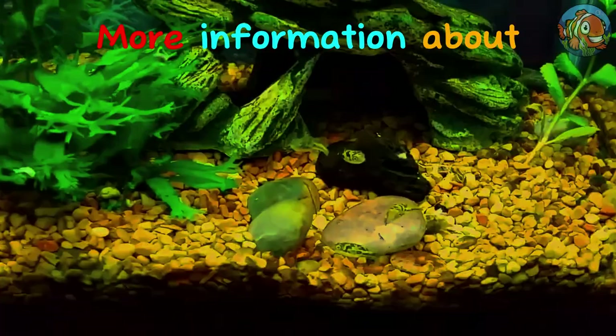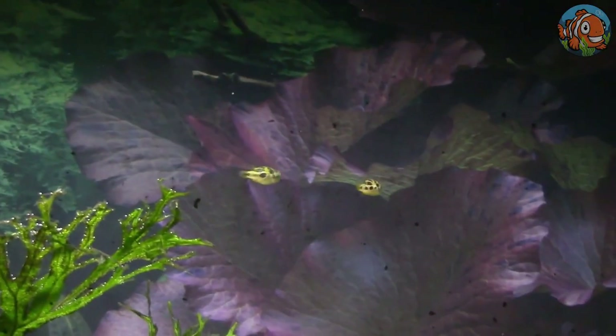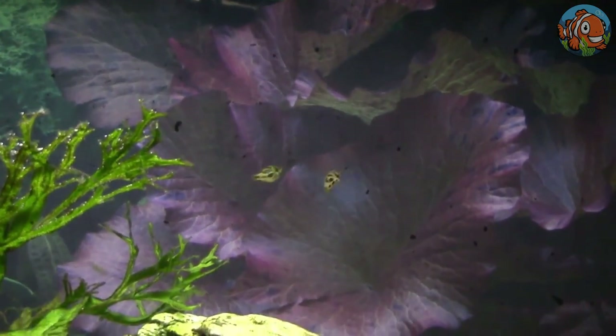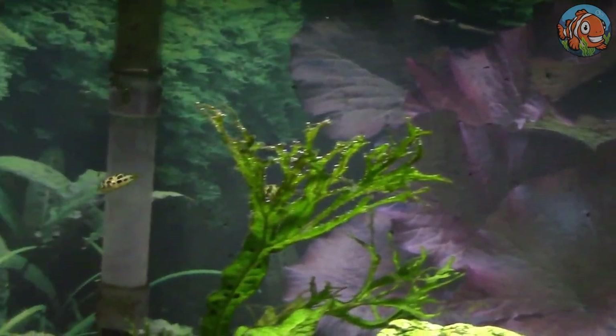Second is the Imitator puffer fish. Similar in size to the dwarf puffer fish and having the exact basic care needs, this is a small type of puffer. Its brighter yellow hue and lack of markings make this uncommon species easy to identify.